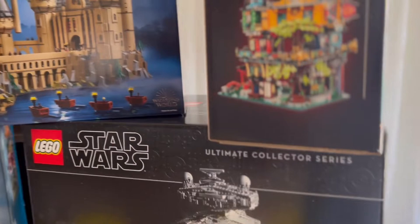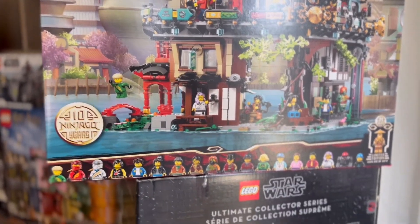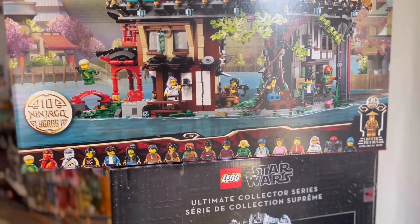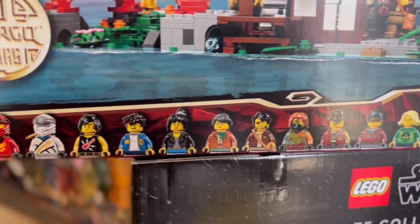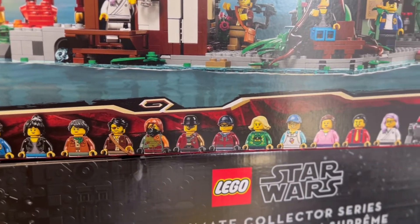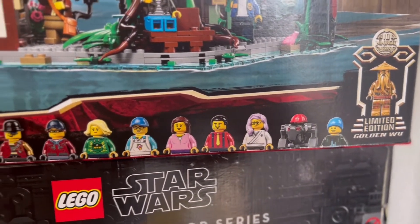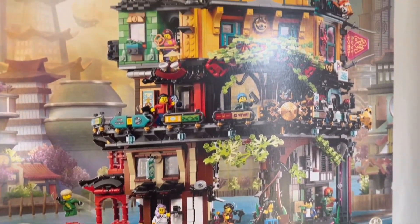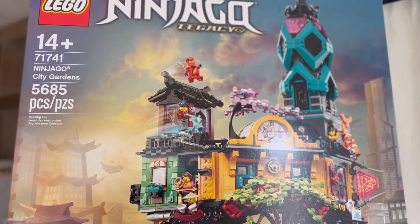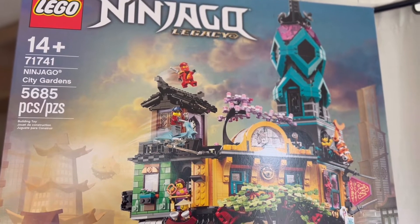If we go back up above those two Ultimate Collector's Editions we have the Ninjago Legacy. This is also another gorgeous set with a massive amount of minifigures. You can see all the minifigures included right here at the bottom. I really haven't followed the Ninjago series in terms of the movies or TV show, but just from the colors and all the Lego pieces it kind of gets me wondering if I should. It's absolutely gorgeous — 5,685 pieces and this is set 71741, Ninjago City Gardens.